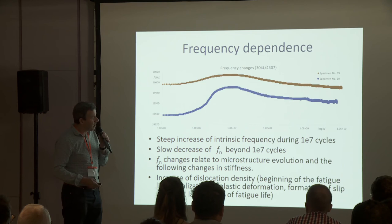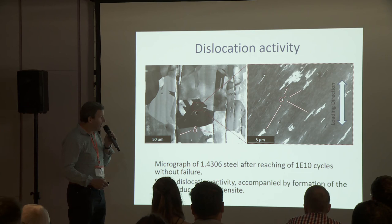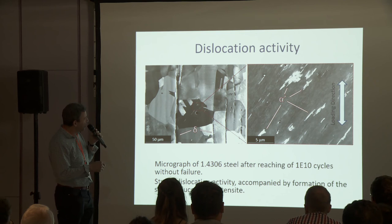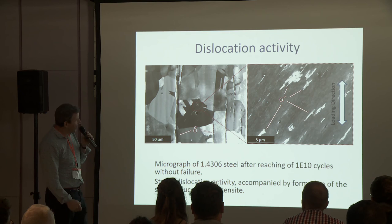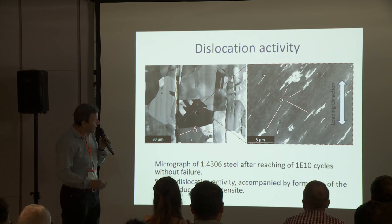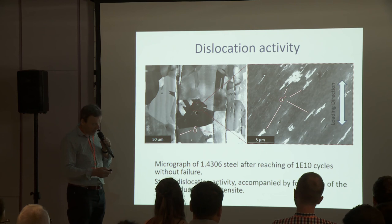This analogical behavior we have observed also during low cycle fatigue tests. Here you can see micrographs of the specimen after reaching one billion cycles, from the central part of the specimen. You can distinguish several directions of slip activity, and in the detail you can also see strain-induced alpha-prime martensite. It is after deformation at 10 billion cycles.